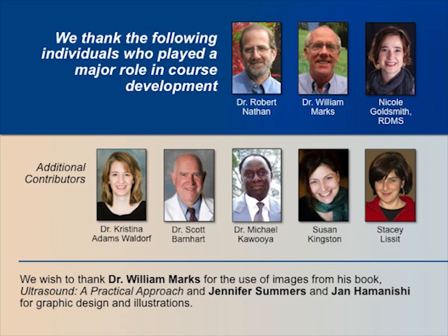We thank the following individuals who played a major role in course development: Dr. Robert Nathan, Dr. William Marks, and Nicole Goldsmith, Registered Sonographer. Many other individuals contributed valuable time and expertise in the instructional design and materials development, including Dr. Christina Adams Waldorf, Dr. Scott Barnhart, Dr. Michael Kawuya, Susan Kingston, and Stacy Lissett.